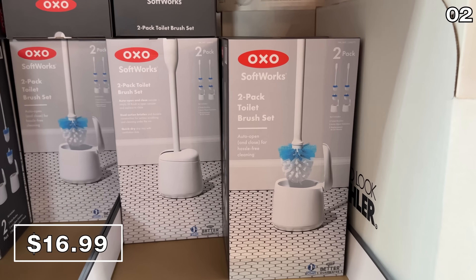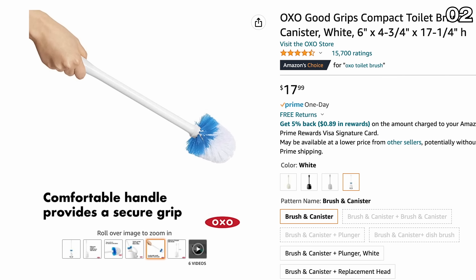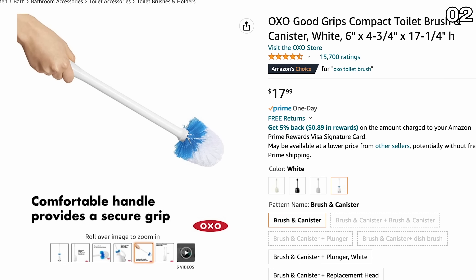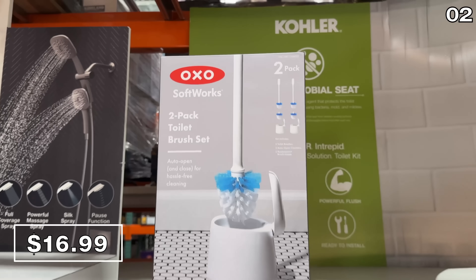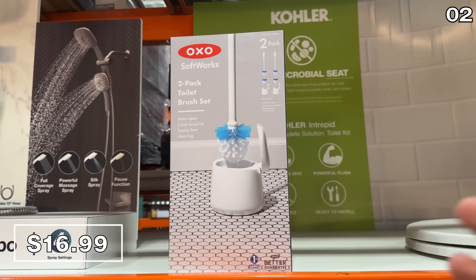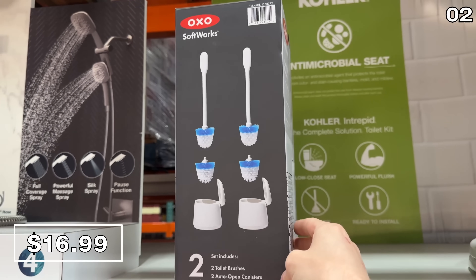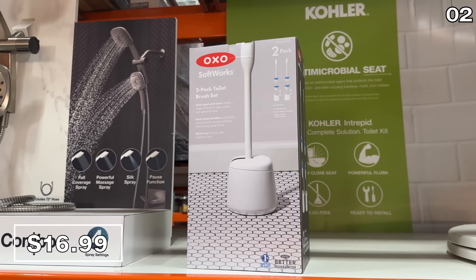Speaking of the bathroom, I don't remember the last time I was this excited about a toilet brush, so bear with me. You can buy one OXO toilet brush on Amazon for $18, or for $17 you can get two of them at Costco with two additional brush heads. So at Costco you're getting two for the price of one plus two additional brush heads — this is awesome, and only in effect until March 12th.